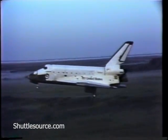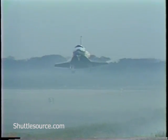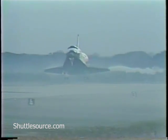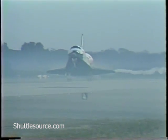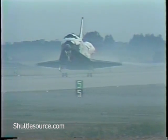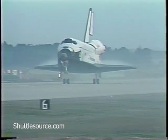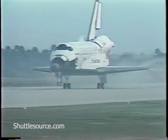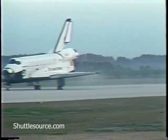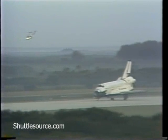Gear down. Touchdown. Touchdown. Big Charles, first of the way. The mission duration at this time: 7 days, 23 hours. Nose gear down. Touched down at 190 knots.